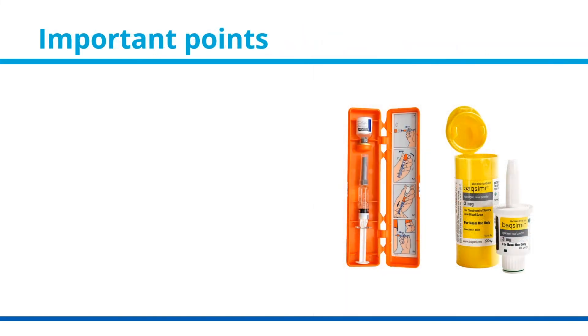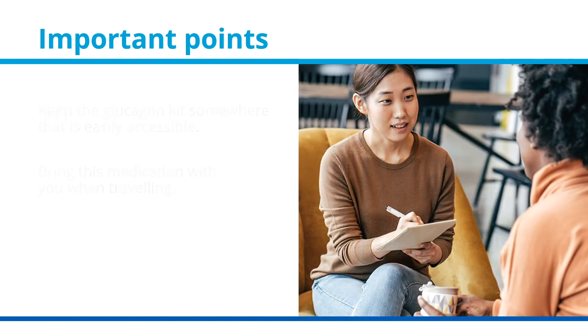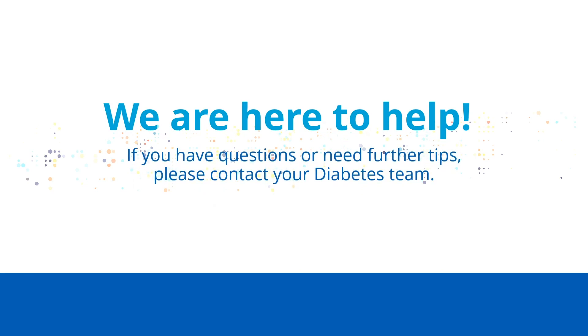Important points: keep the glucagon kit somewhere that is easily accessible and bring this medication with you when traveling. Teach all caregivers and other family members, such as older siblings, when and how to use this medication in case of a severe low blood sugar. Thank you — we are here to help. If you have questions or need further tips, please contact your diabetes team.